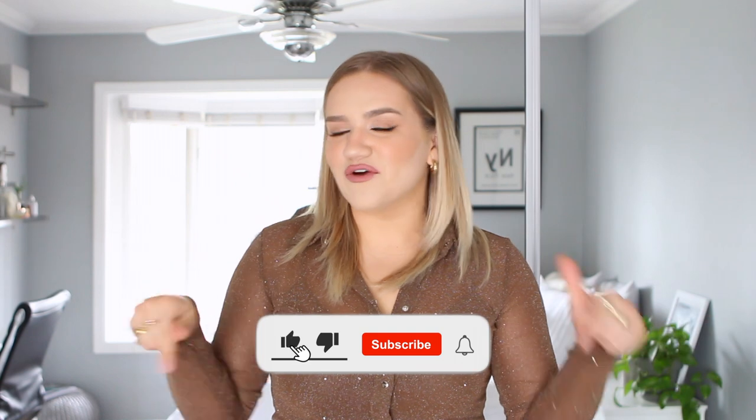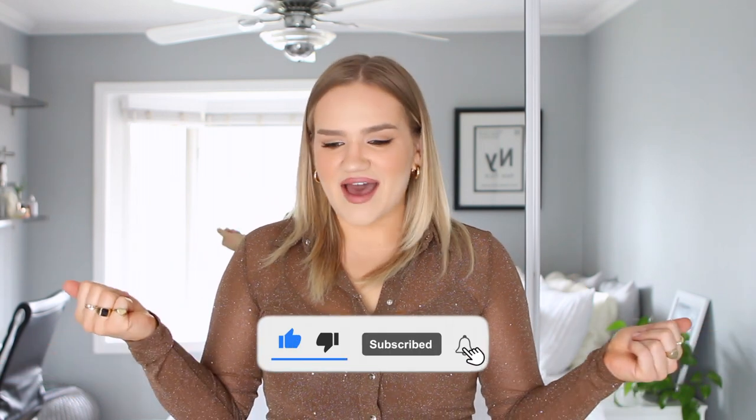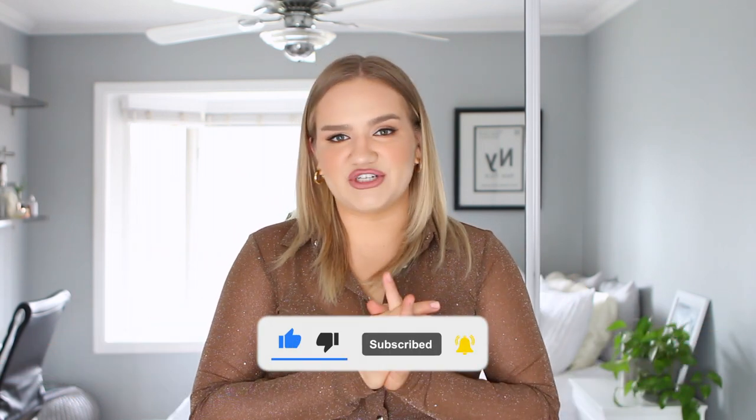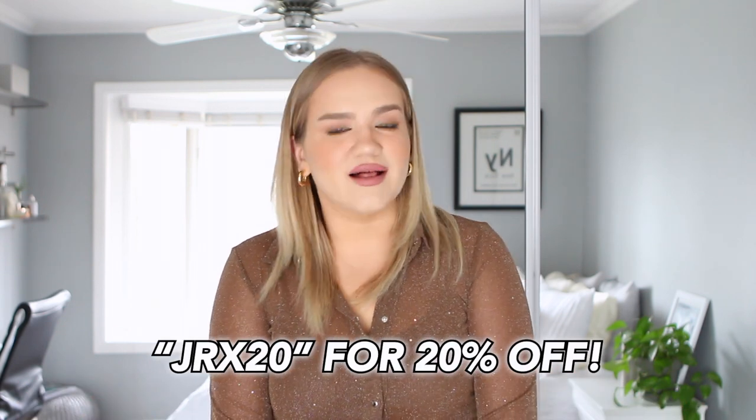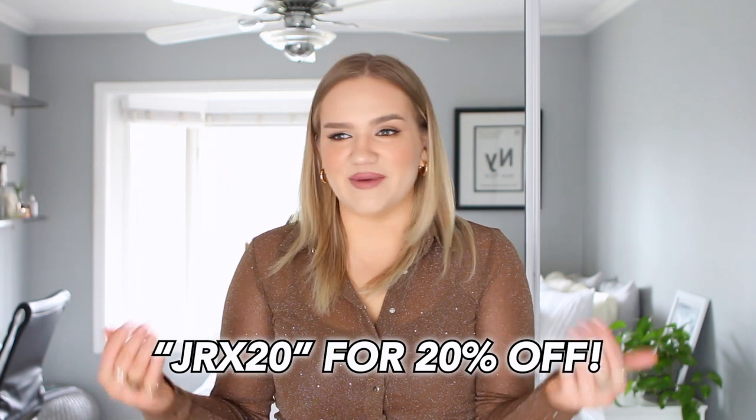If you're new, welcome — make sure you subscribe and comment below, I'd love to hear from you. This video is in collaboration with Princess Polly. I have so many hauls with them on my channel, so I'll link them below. I do have a discount code for you guys: it's jrx20 for 20% off your orders on Princess Polly. I always use my own code because I shop there all the time.